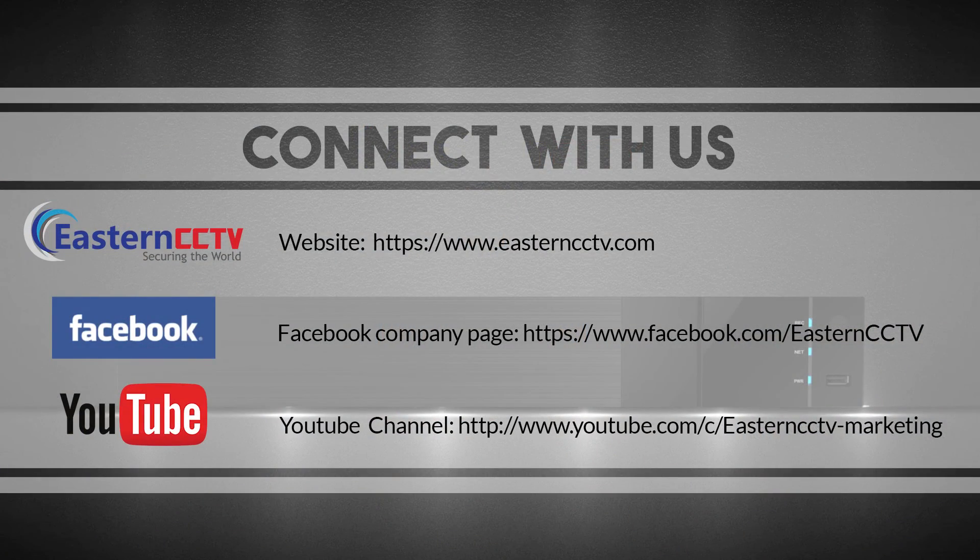There are many more features of this advanced NVR that we can discuss with you and let you know why it would be the perfect choice for your next project. Please contact us today or visit our website listed below. Thank you for watching — please subscribe to our channel for more upcoming videos. See you next time!